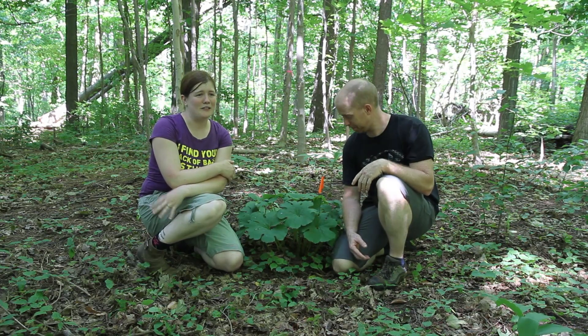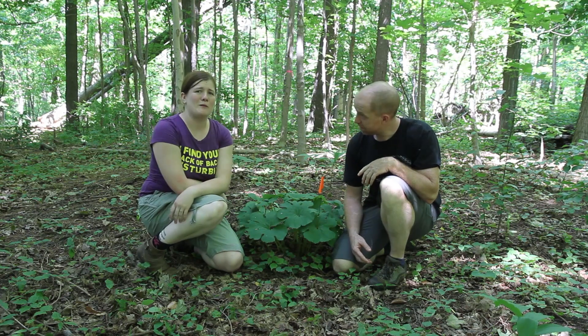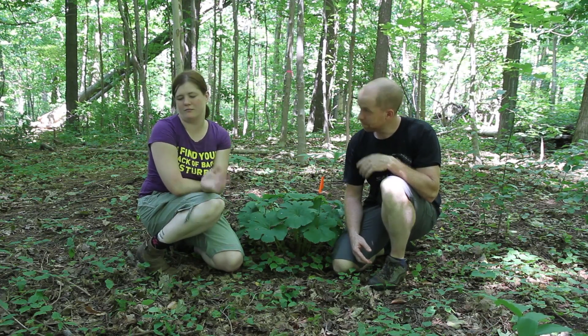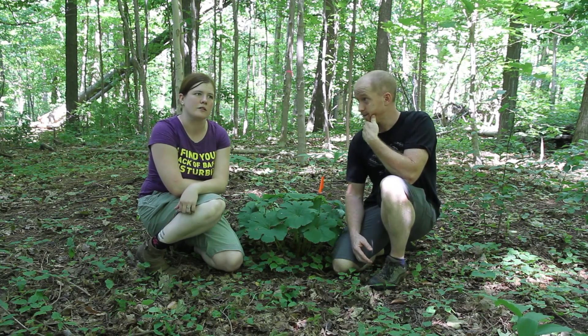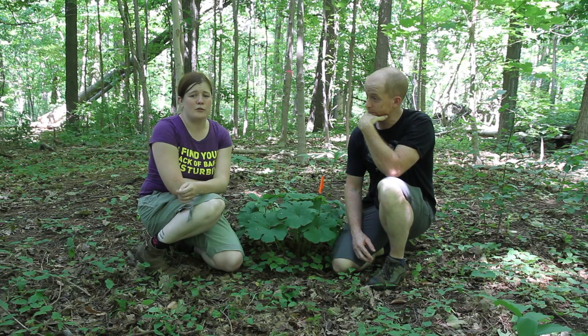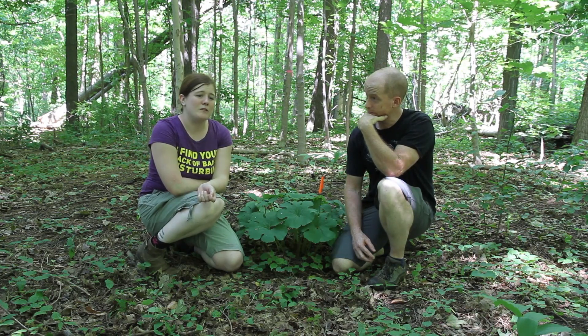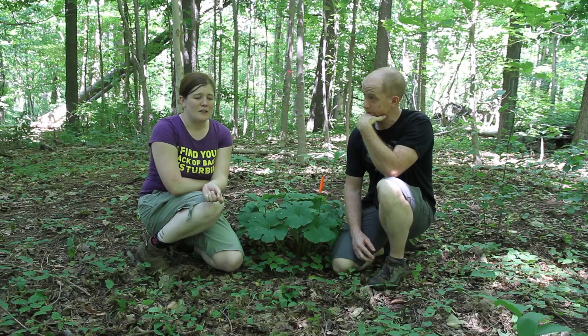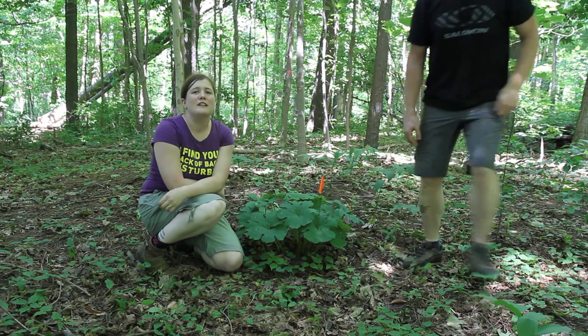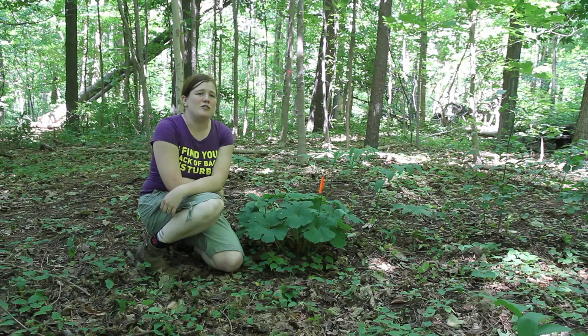The major focus of my project is looking at garlic mustard invasion in Ontario, and really the rest of the eastern seaboard since it's everywhere. The big thing with this plant is that it produces a chemical that essentially poisons forest floor fungi that other plants need to survive.